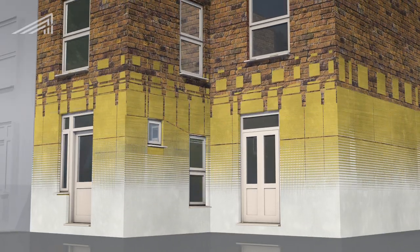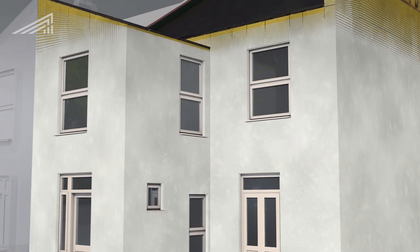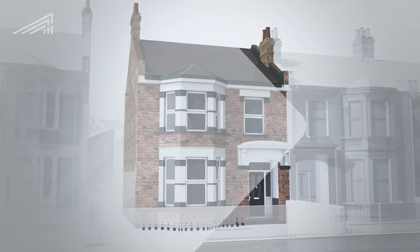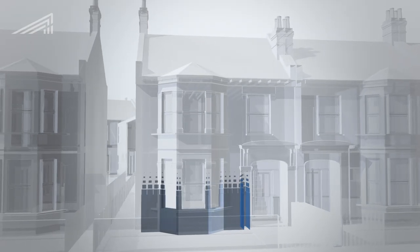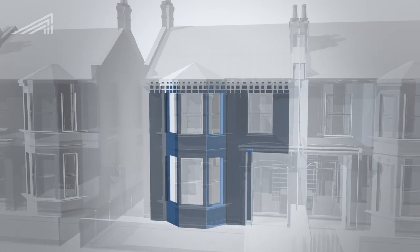We insulated the external walls, fixing a layer of rock wool, then covering it with a special render. It was essential to preserve the Victorian brick façade, so instead of using external insulation on the front of the property, we applied it internally.